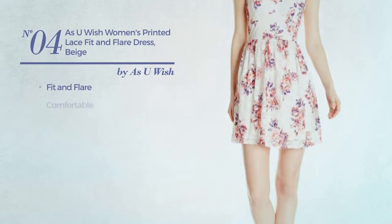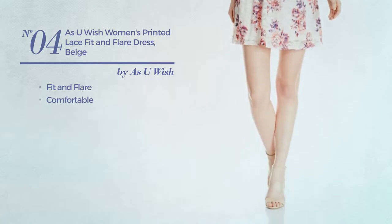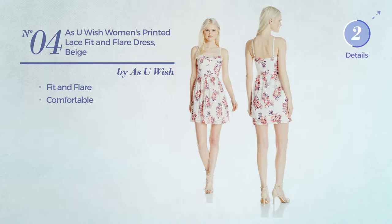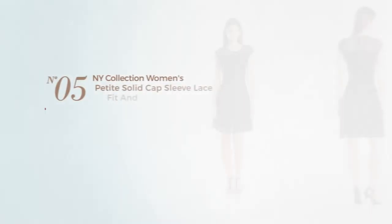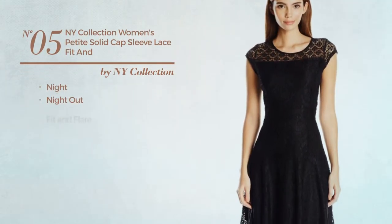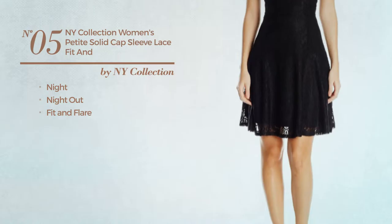crafted from comfortable material, available just in coral color. Number five: a night out fit and flare dress featuring a